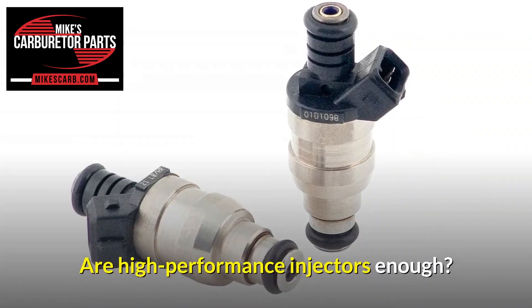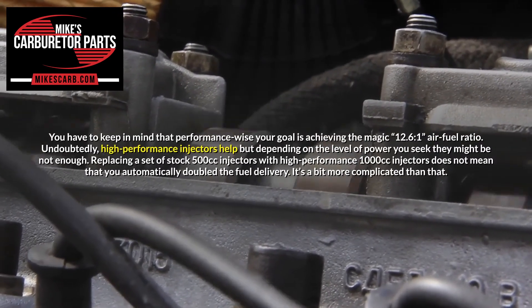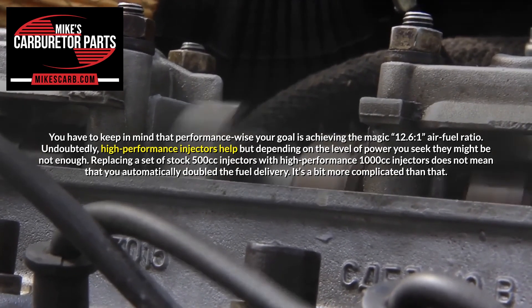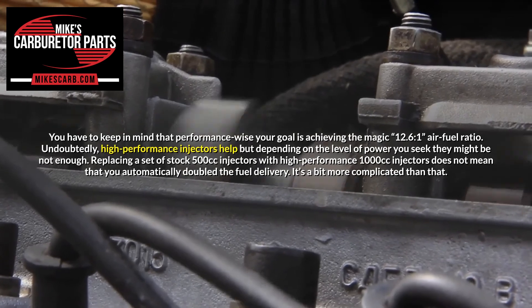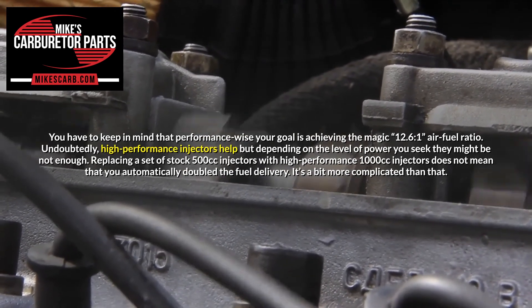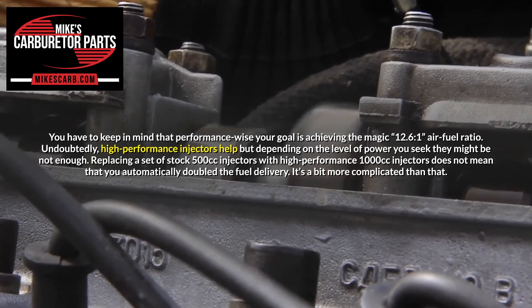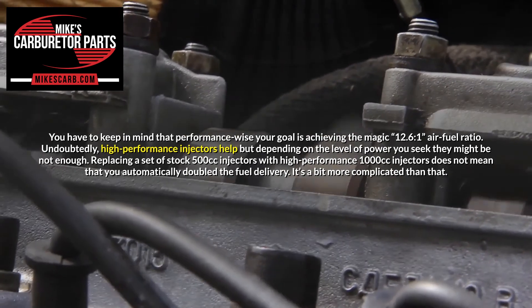Are high-performance injectors enough? You have to keep in mind that performance-wise your goal is achieving the magic 12.6:1 air-fuel ratio. Undoubtedly, high-performance injectors help, but depending on the level of power you seek they might not be enough. Replacing a set of stock 500cc injectors with high-performance 1000cc injectors does not mean that you automatically doubled the fuel delivery. It's a bit more complicated than that.